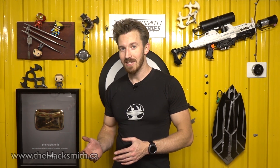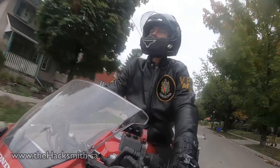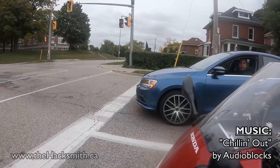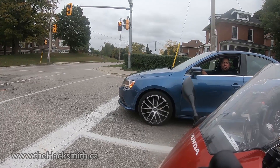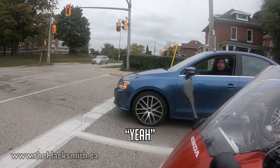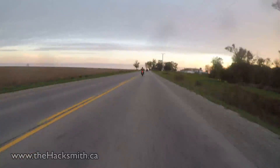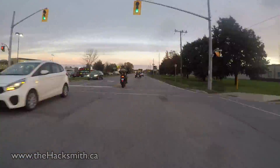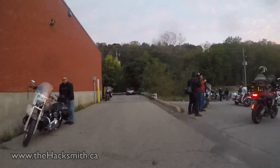We can't actually test this on the road because it's quite illegal to use a jet engine powered motorcycle in the city streets, but we did drive it around to get some people's reactions. Before we test it out, we thought it'd be kind of cool to see what the public's reaction to our invention would be, so we took it to a local bike night to see what other bikers thought.